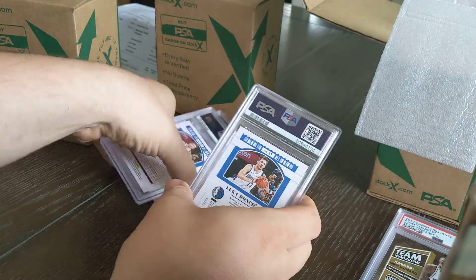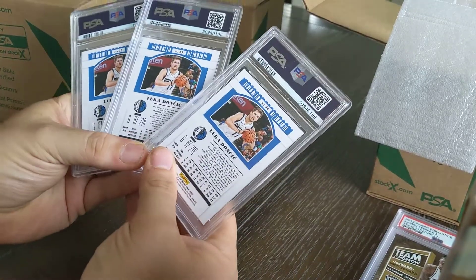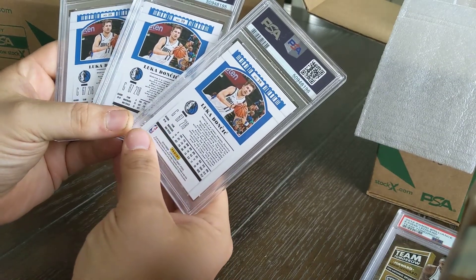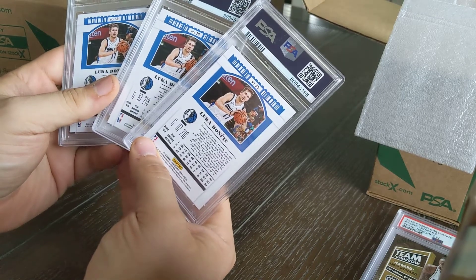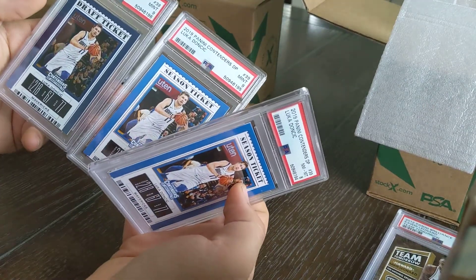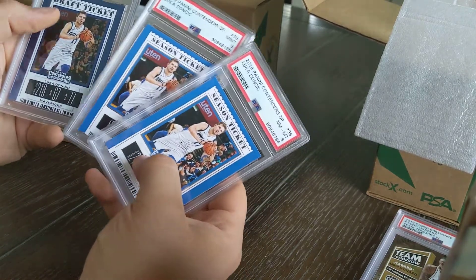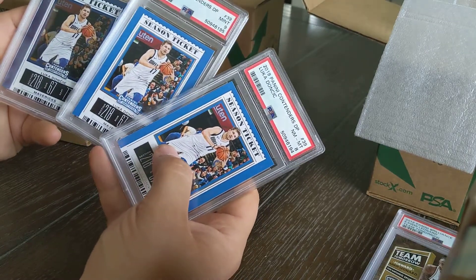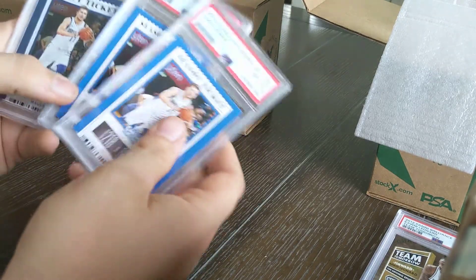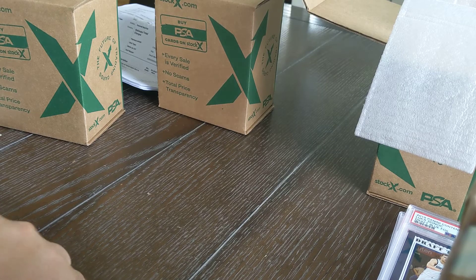Three more Luka Doncic cards — I sent in a lot of Luka, he was ridiculously hot back in September 2020. These are from the 2019 Panini Contenders Draft Picks series: a Draft Ticket, a Season Ticket, and a blue text parallel insert. They came back as an eight, nine, and nine. The blue text is a really nice looking insert, though the PSA slab is a bit crooked — I'll take it anyway, it'll sell.